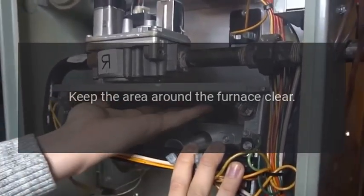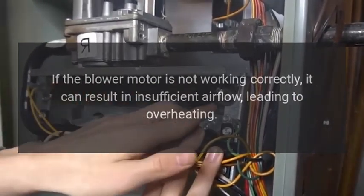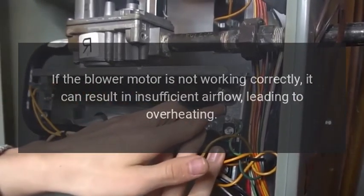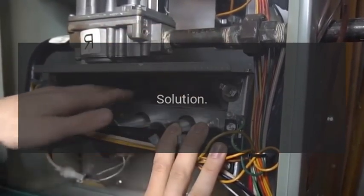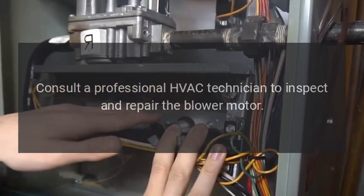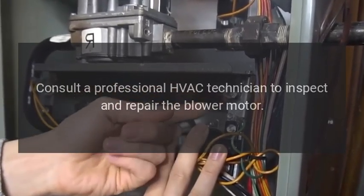Keep the area around the furnace clear. Malfunctioning blower motor: if the blower motor is not working correctly, it can result in insufficient airflow, leading to overheating. Solution: consult a professional HVAC technician to inspect and repair the blower motor.